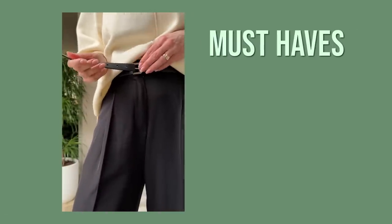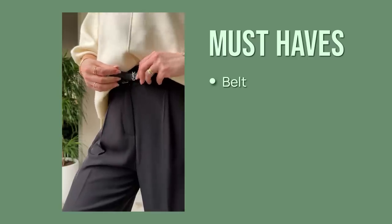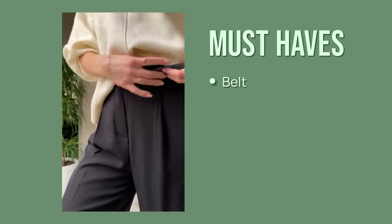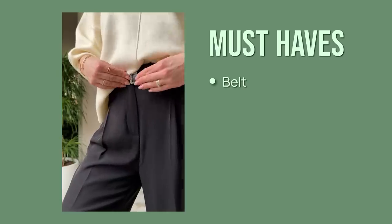Accessories are key to looking effortlessly chic and pulled together. My first must-have is definitely a belt — it helps you elevate your most basic pants, jeans included, and makes them look more chic. It's very important to go for a neutral belt, mid-width, with a metal buckle — matte preferred. Avoid very shiny yellow metals, because they will achieve the opposite effect and make your outfit look cheaper.